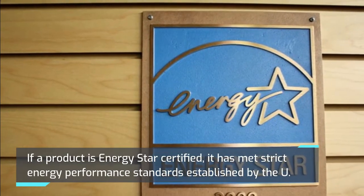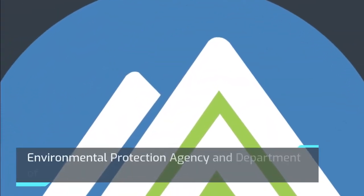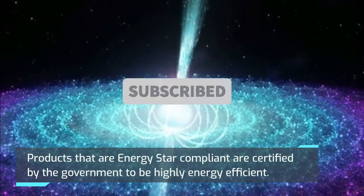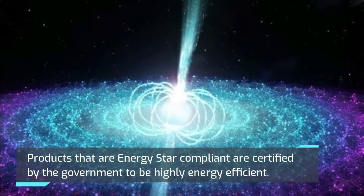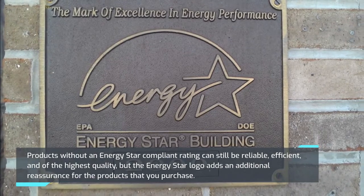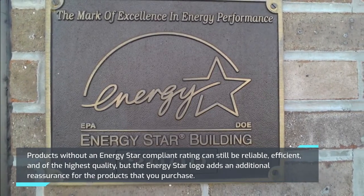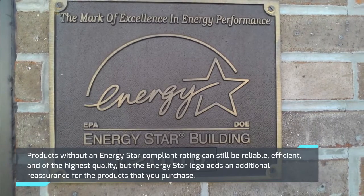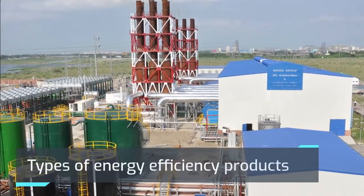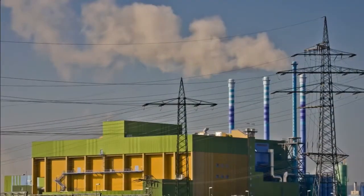Energy Star Certification: If a product is Energy Star Certified, it has met strict energy performance standards established by the U.S. Environmental Protection Agency and Department of Energy. Products that are Energy Star compliant are certified by the government to be highly energy efficient. Products without an Energy Star compliant rating can still be reliable, efficient, and of the highest quality, but the Energy Star logo adds an additional reassurance for the products that you purchase.